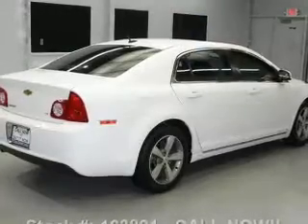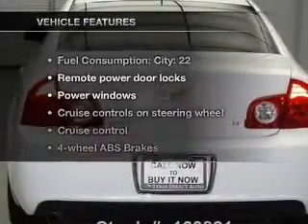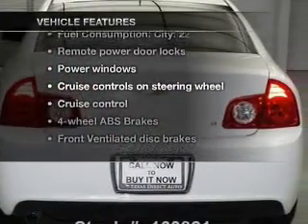Anti-lock brakes help you bring your vehicle to a safe stop. Heated seats are a desirable comfort feature. Plus, enjoy these notable features that are included in this vehicle.